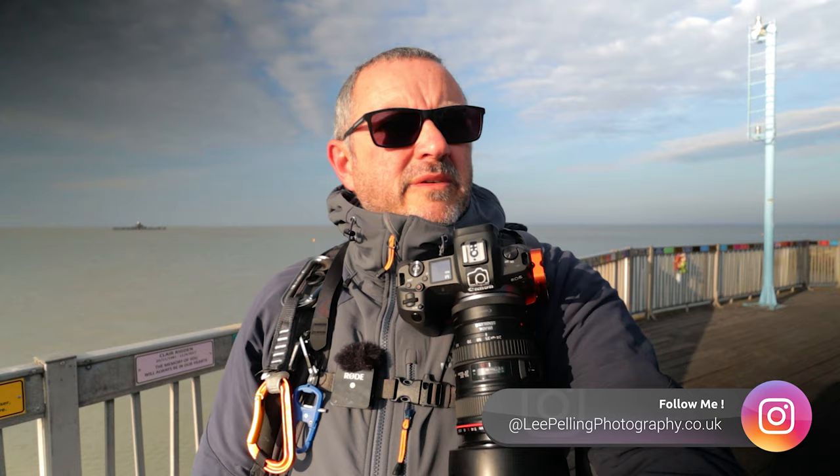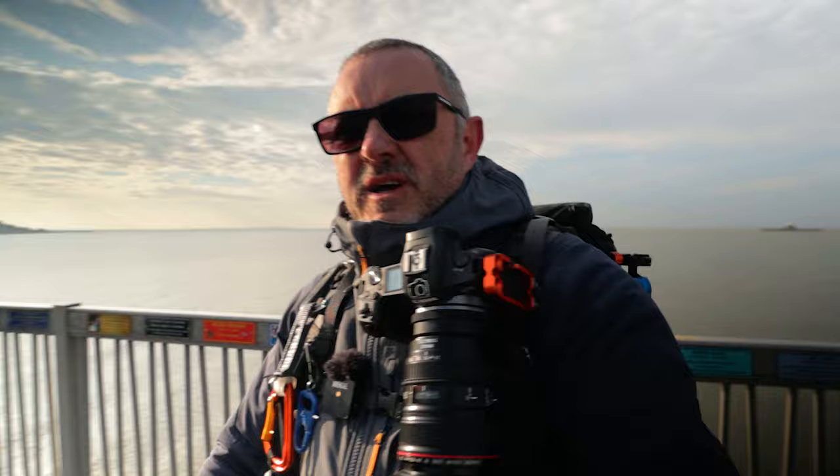Welcome back to the channel. Today I'm down at Herne Bay in Kent, it's probably a 30-minute drive from where I am. Come down to the pier here at Herne Bay.